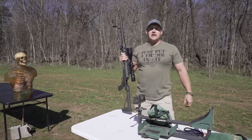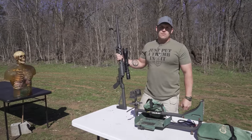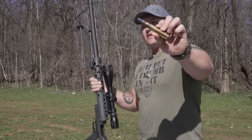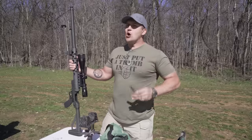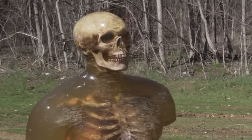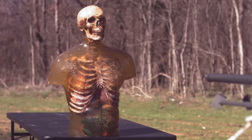A few months ago I did a video on 50 BMG rat shot and we found out that this stuff is pretty devastating. One target we did not shoot was a zombie torso. All right, here we go — 50 BMG rat shot.